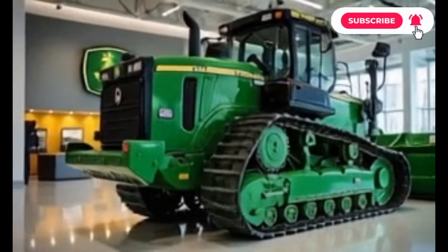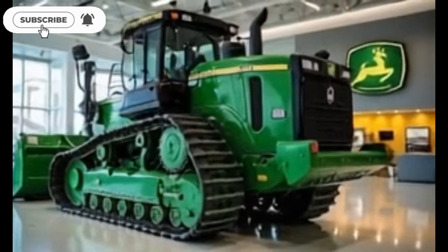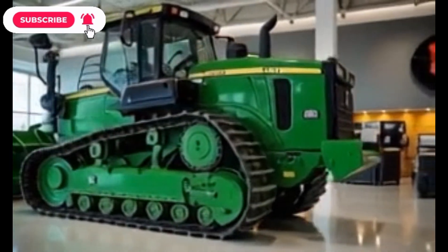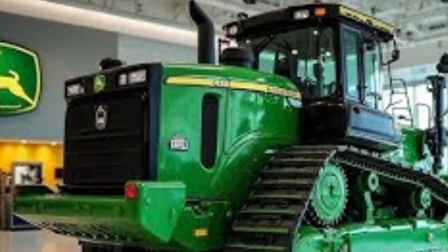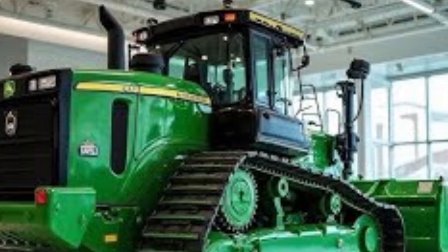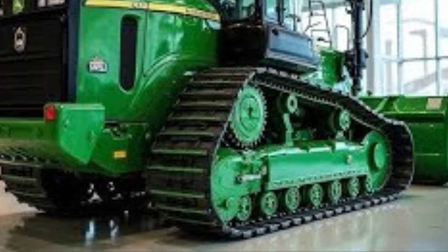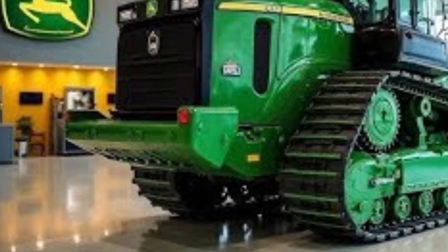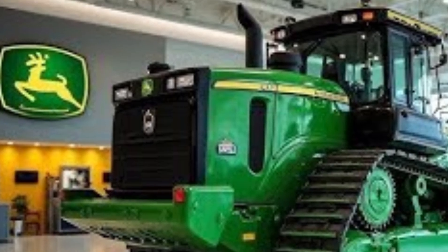The 2025 Caterpillar D70 Bulldozer stands as one of the most impressive mid-sized dozers ever produced by Caterpillar. Built for strength, intelligence, and efficiency, the D70 brings together decades of proven engineering with cutting-edge modern technology to dominate construction, mining, and heavy-duty earth-moving operations. Let's take a deep dive into what makes the 2025 Caterpillar D70 a true powerhouse on the job site.